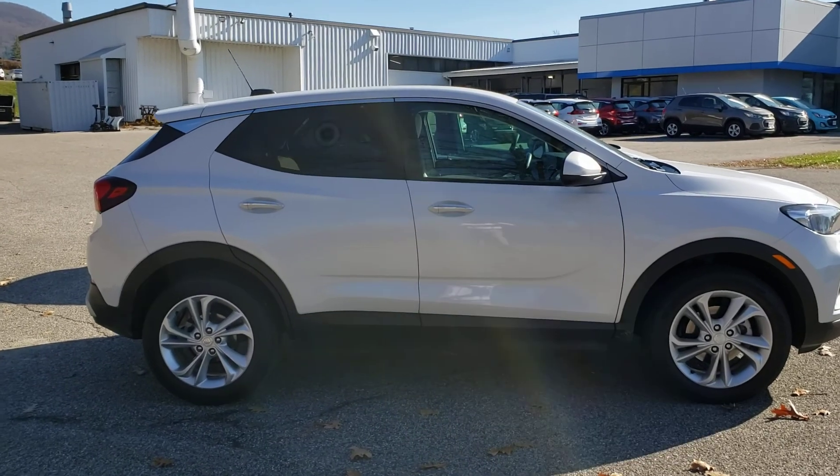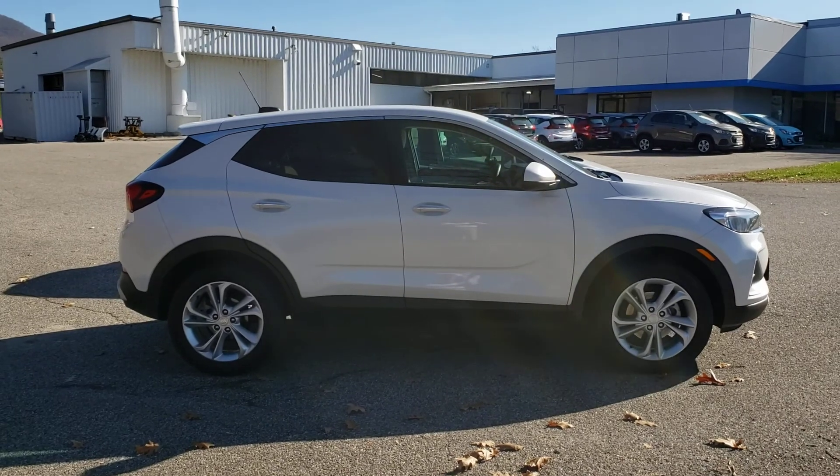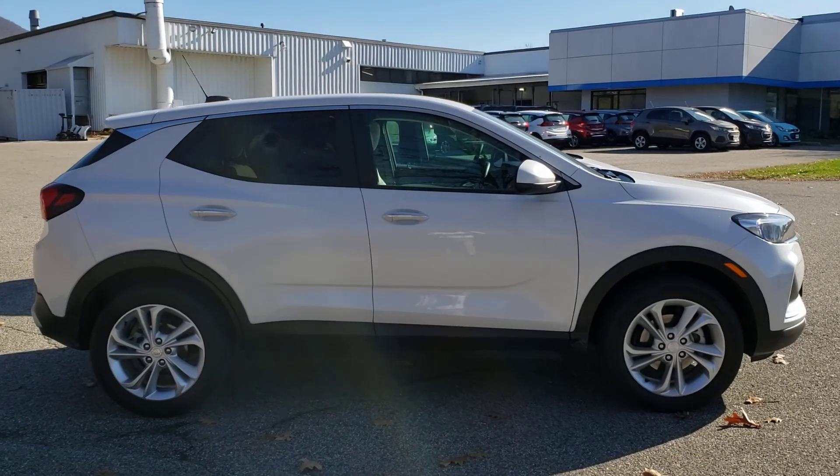Here, as you know, is the Buick Encore GX. This is the newest lineup to the Buick SUV line. Very popular car — lots of room, lots of space, very comfortable, great in the winter.